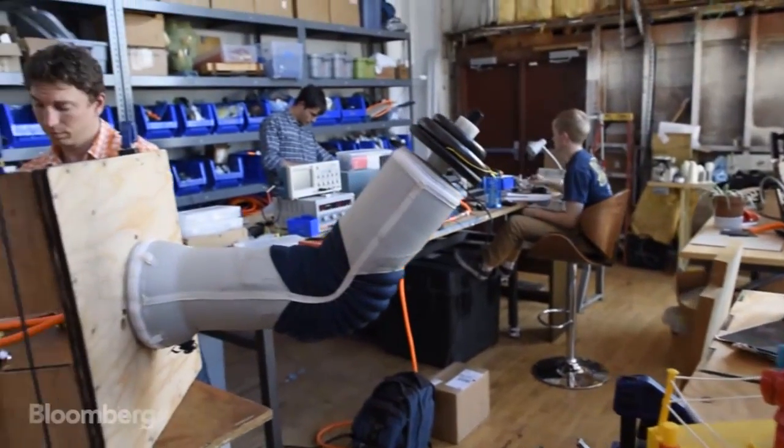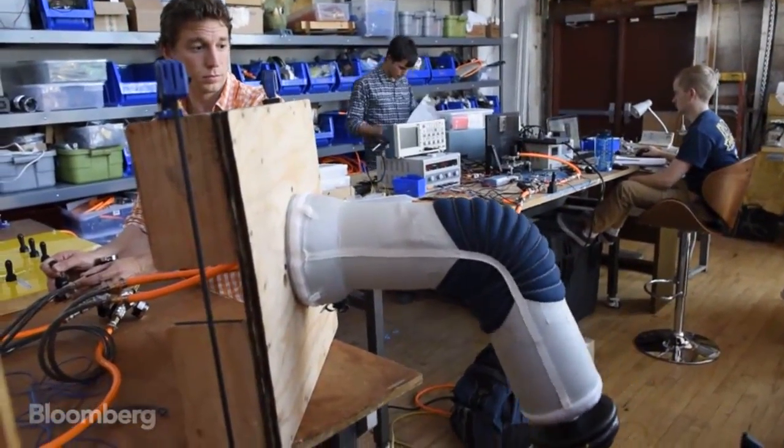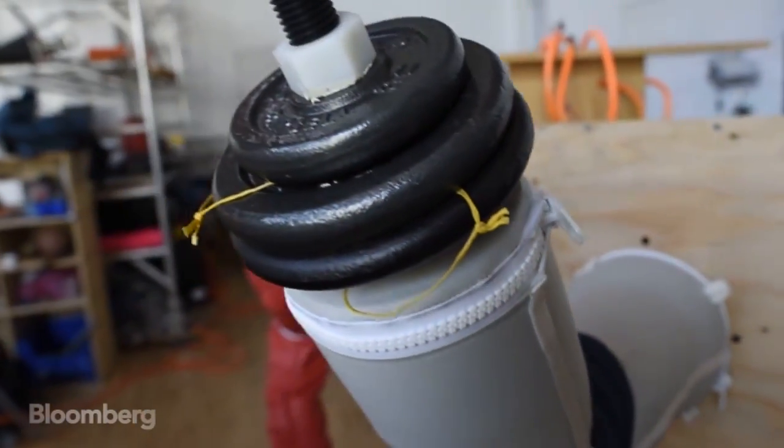What's also surprising is that pound-for-pound, inflatables are stronger than their metal counterparts. A typical factory robot is 5 to 10 times heavier than the load it can lift, but this prototype can already lift more than its own weight.